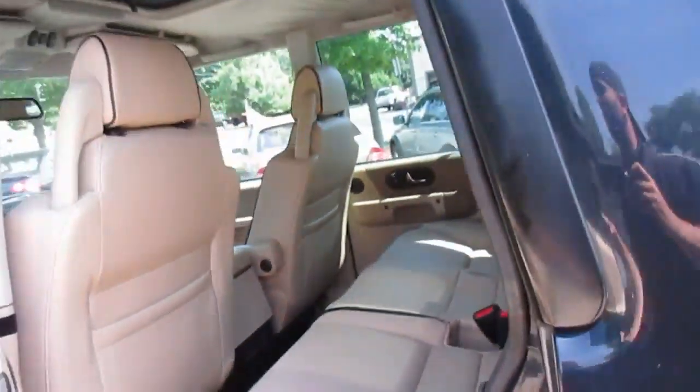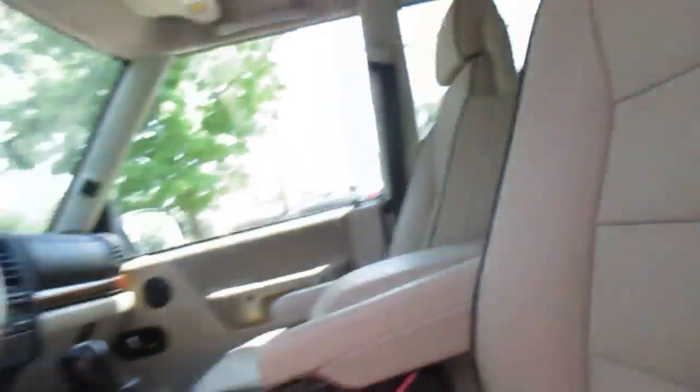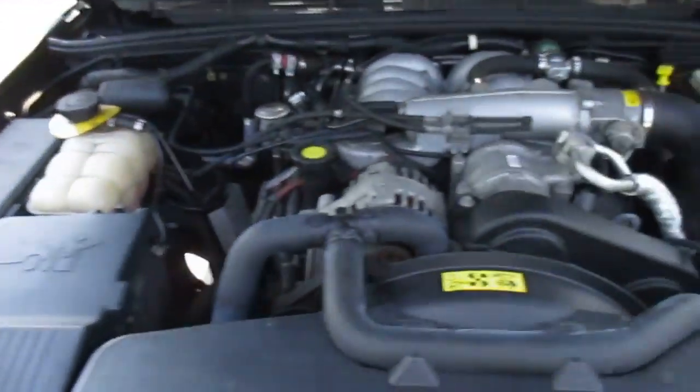It has all the floor mats. Pop the hood and then take a walk around the outside. Nice and clean.